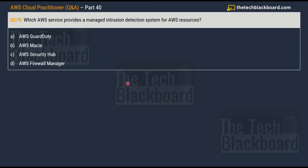Question number 279 asks: which AWS service provides a managed intrusion detection system for AWS resources? The options are: option A, AWS GuardDuty; option B, AWS Macie; option C, AWS Security Hub; and option D, AWS Firewall Manager. The correct answer is option A, AWS GuardDuty.